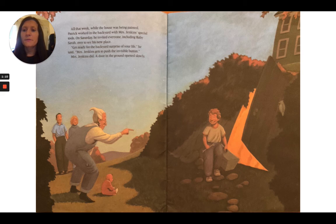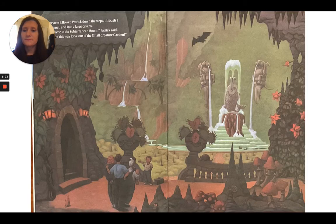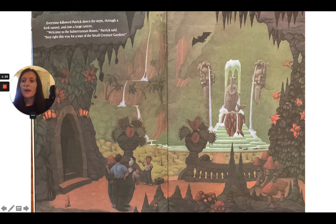"Get ready for the backyard surprise of your life," he said. "Mrs. Jenkins gets to push the invisible button." Mrs. Jenkins did. A door in the ground opened slowly. Everyone followed Patrick down the steps, through a dark tunnel, and into a large cavern. "Welcome to the subterranean room," Patrick said. "Step right this way for a tour of the small creature garden."